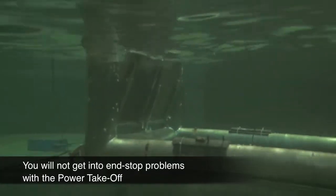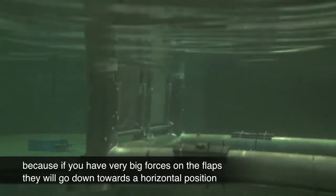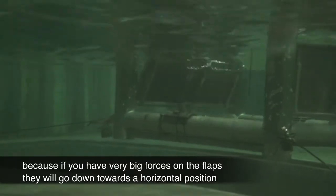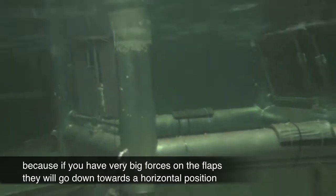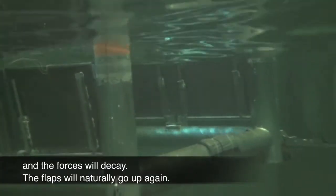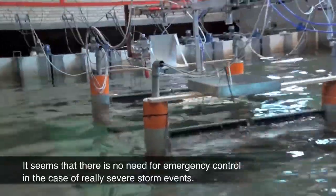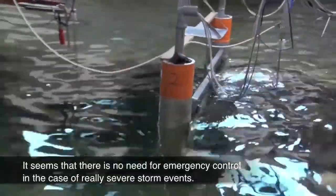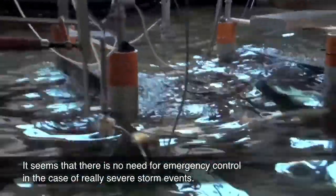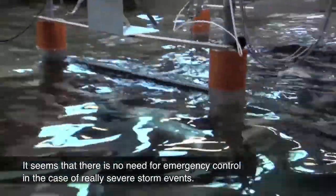You will not get into end-stop problems with the power take-off. If you have very big forces on the flaps, they will go down towards a horizontal position and then the force will decay and it will naturally go up again. So it seems there's no need for emergency control in case of really severe storm events.